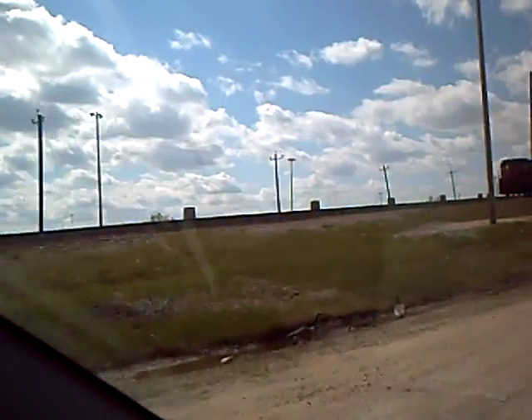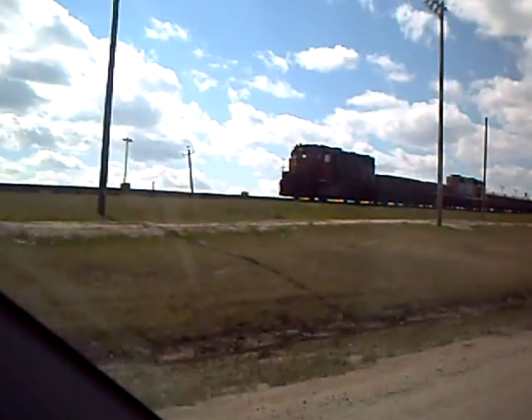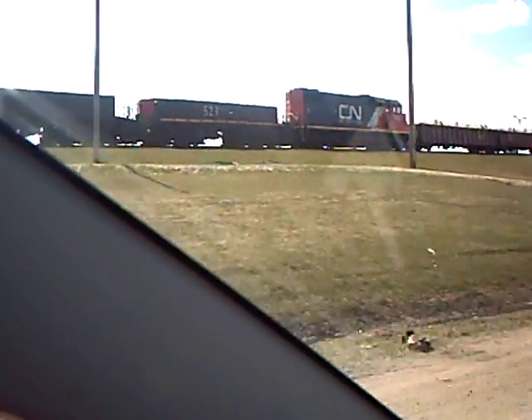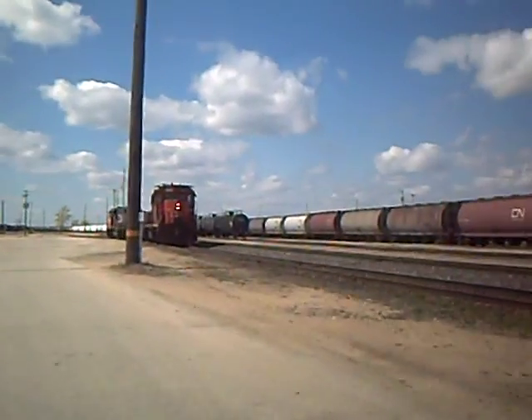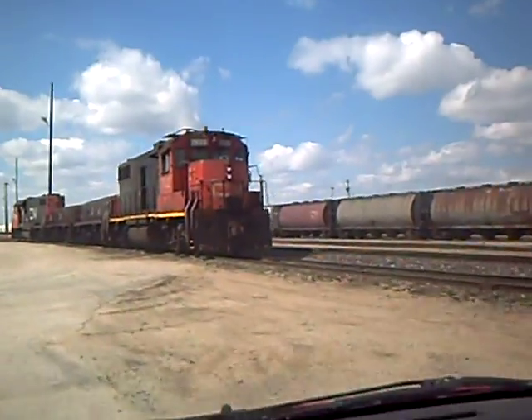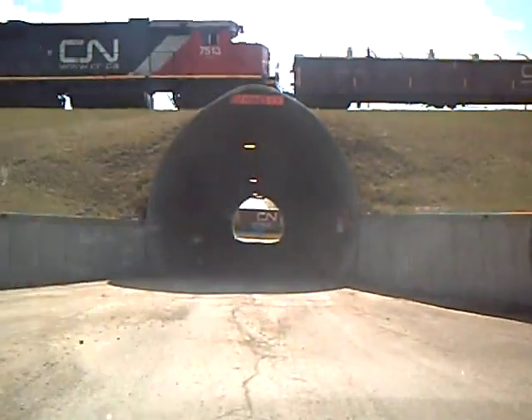There you see an engine with a slug or a slave unit - there's two engines there actually. It doesn't sound too good. Here's another one, getting ready to go pick up a car or cars. And now we're going to go underneath the hump - do a little tunnel.